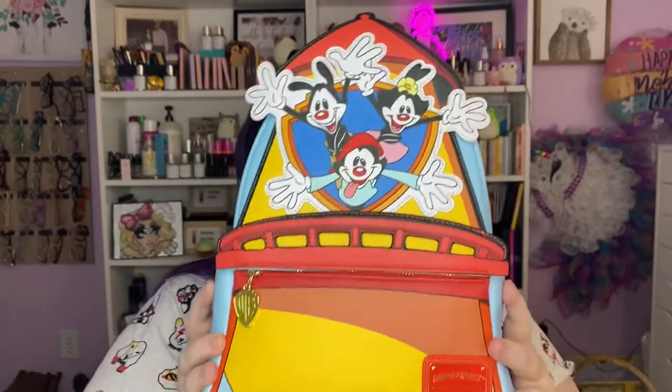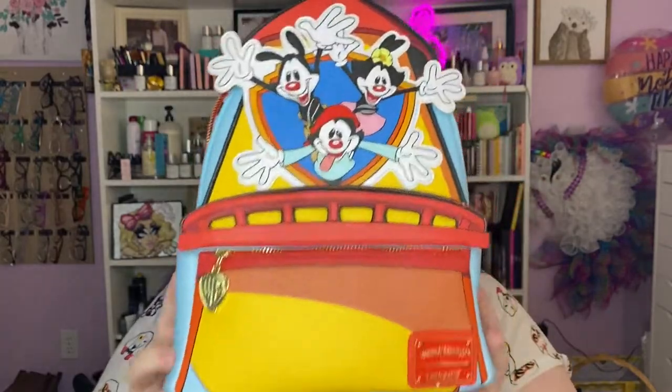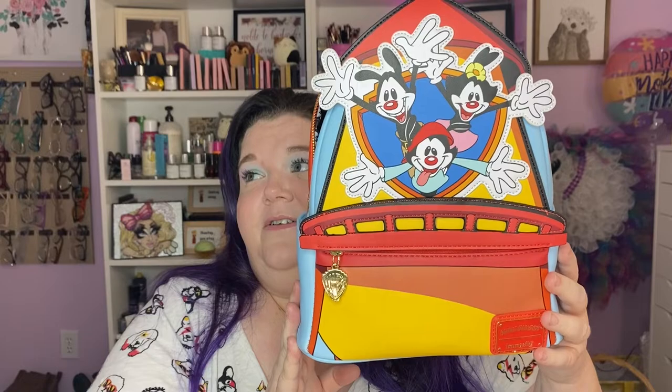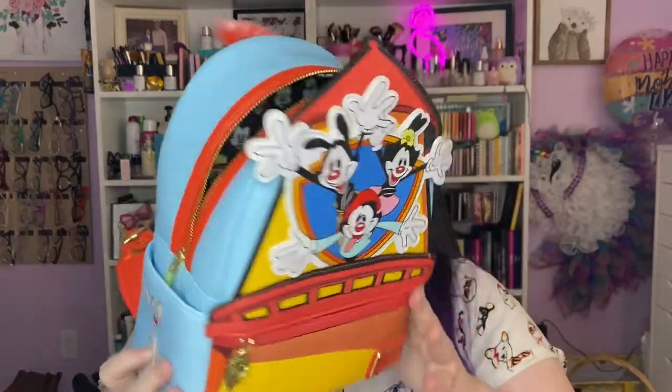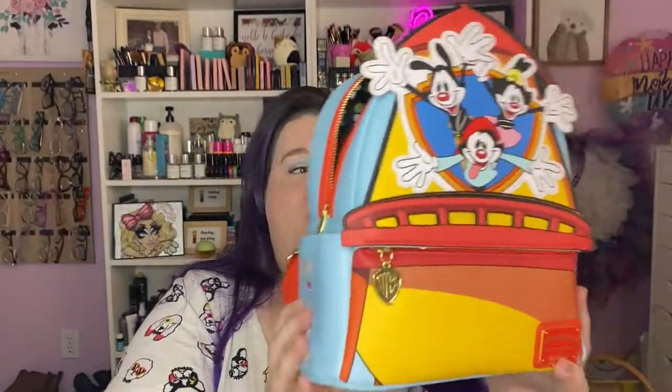There is a slip-down pocket in the back, which I like — I typically keep a wallet there. The straps are solid red. I think it's going to be great. I cannot tell you how many times people stop me to compliment my Loungeflies. This one is going to cause a lot of comments because it's bright and stunning, but it's also a lot of people's childhood. This is the Animaniacs Loungefly mini backpack, and I just know it's going to be my summer bag — it's absolutely perfect.